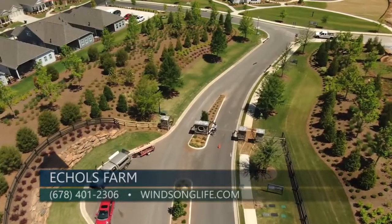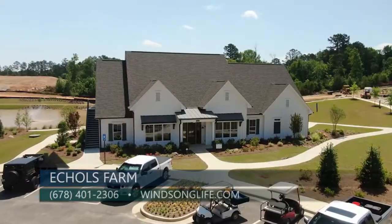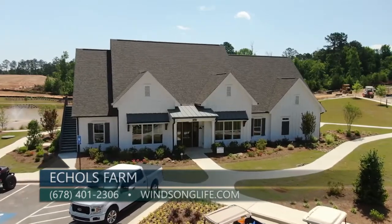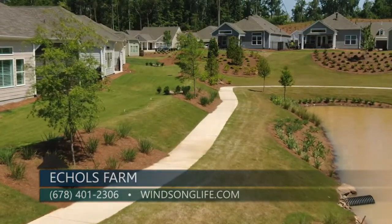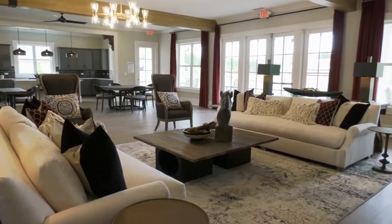When someone is considering an active adult community, the amenities are really important — so what does the lifestyle look like? Eccles Farm is a one-of-a-kind community. It's gated right at the front, and when you come in it opens up to our clubhouse and a large pond with a walking trail all the way around it. The clubhouse is fully functional now — it's open and ready for business.